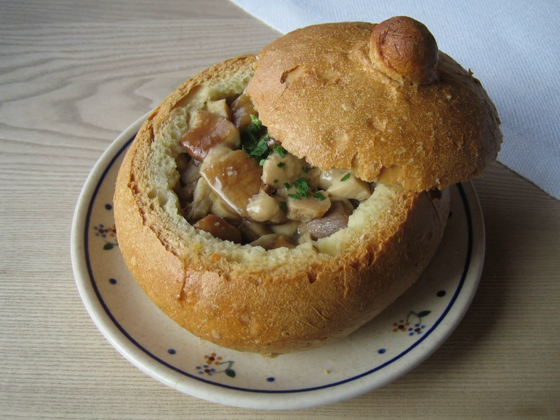Bread bowls are little known in the United Kingdom. In 2008 the Daily Telegraph reported that a company in Birmingham was making a non-bread version.